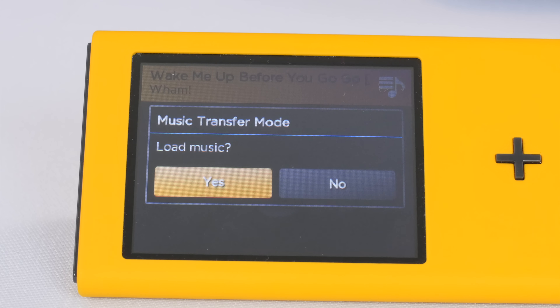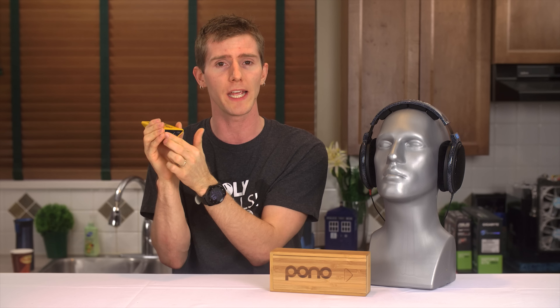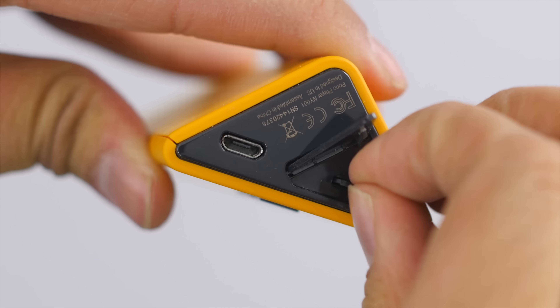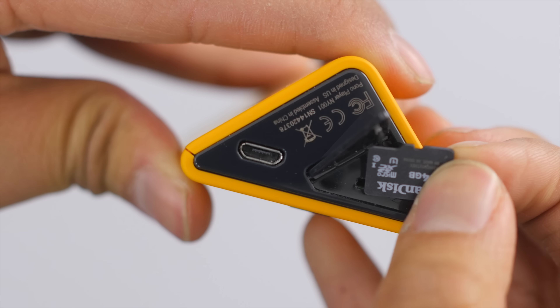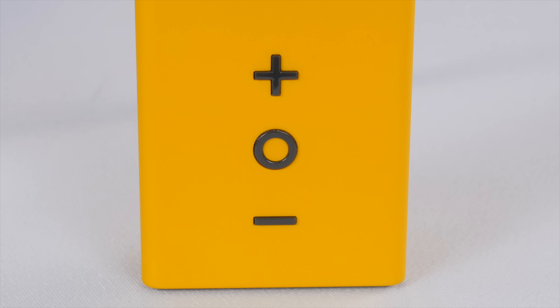On the bottom is a micro USB port for charging and thankfully simple drag-and-drop music file transfer, and a flap to cover the micro SD expansion slot. Pono's site says max 64 gigs to go with the 64 gigs of internal memory for a total of 128, but online I found lots of references to compatibility with 128 gig micro SD cards, so I suspect their site is a little behind on recent advancements in micro SD capacity.